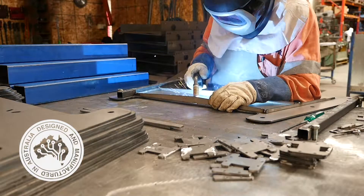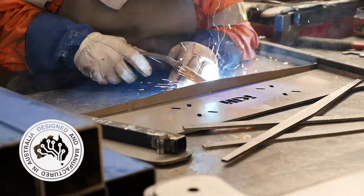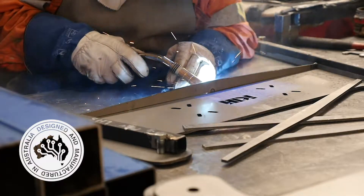Our trolleys are made using the highest quality locally sourced materials. This ensures the durability and reliability of the units, which are all also backed by a five-year warranty.